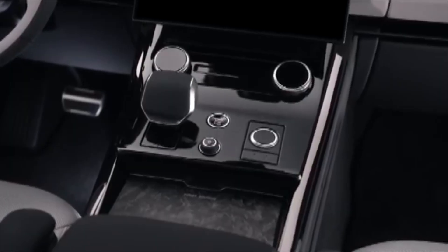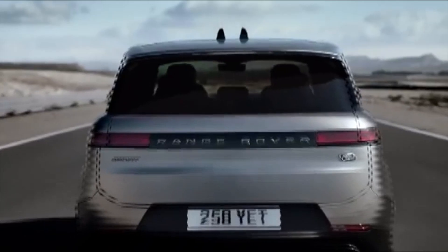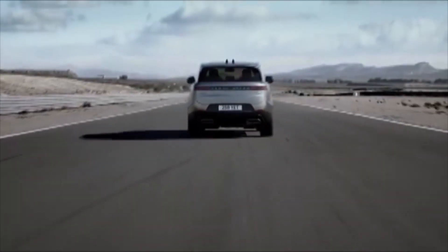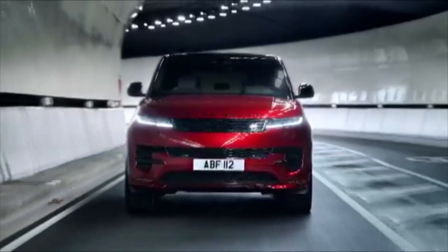It comes with an eight-speed automatic transmission, standard all-wheel drive, and an adjustable air suspension, achieving 0 to 60 miles per hour in just 4.3 seconds.